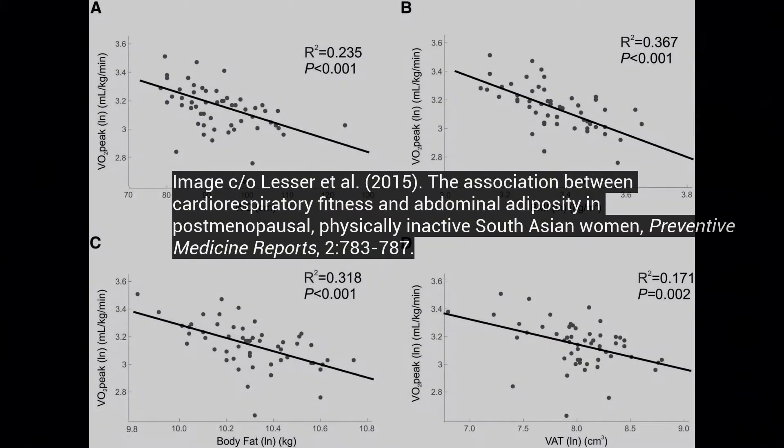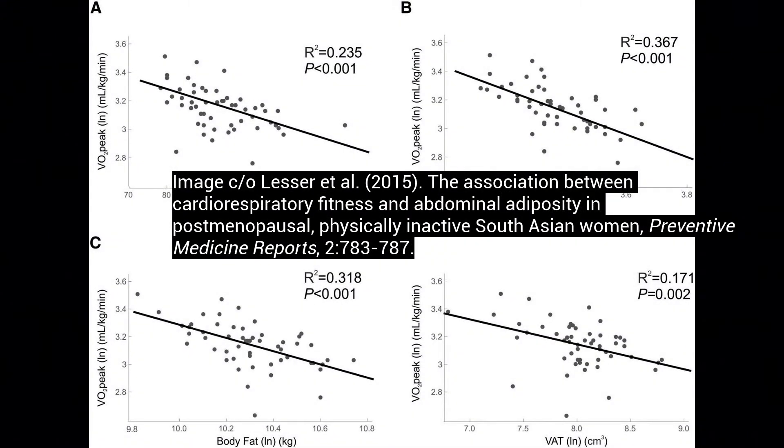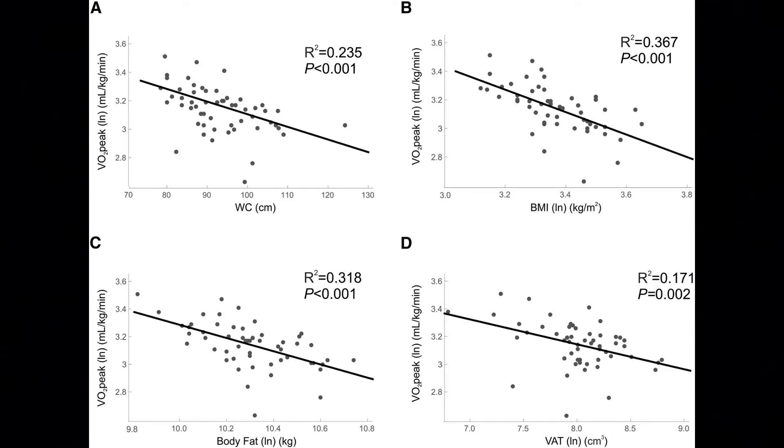VO2 peak, or VO2 max, is the gold standard. This is the key metric when it comes to fatty liver — it's our fitness level.